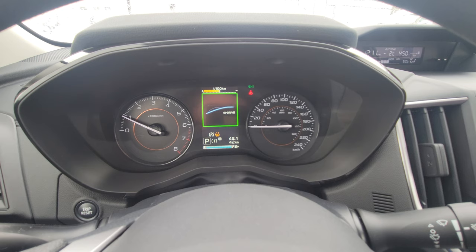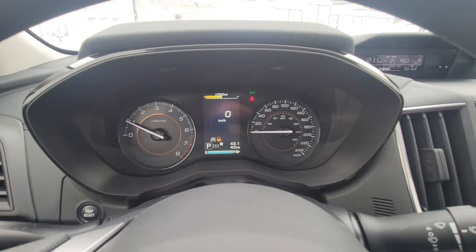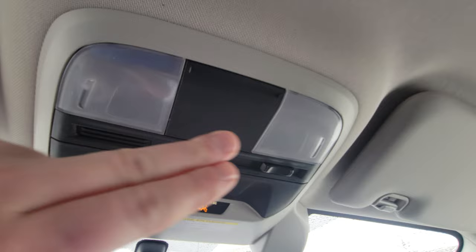Pretty much anything on Subaru's dash that is orange either means something's turned off or is a caution indicator. You'll notice the little orange snowflake on the road icon — that's letting you know it's at a temperature where it could be slick out. You can't necessarily see the temperature changing, especially when it's around 4°C, so it's a nice indicator.